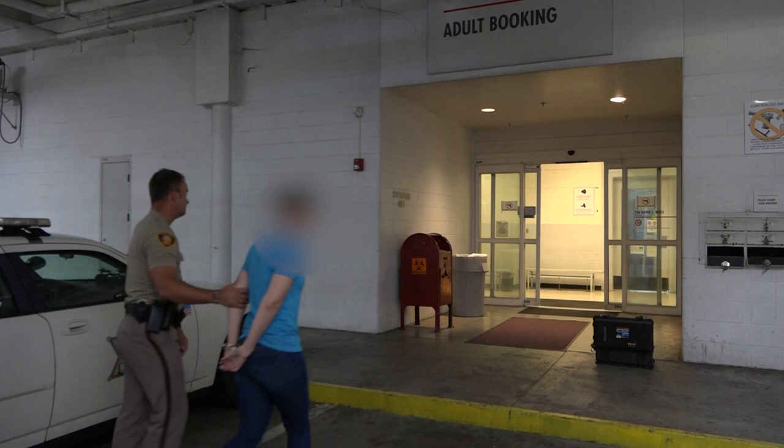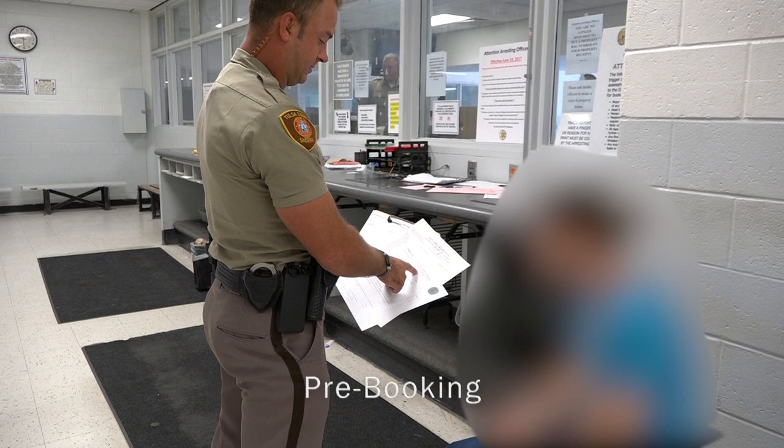Whenever someone is brought to the David O. Moss Criminal Justice Center, they will enter through the vehicle sally port and be brought into the pre-book area.